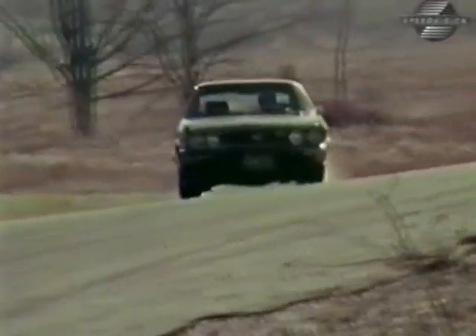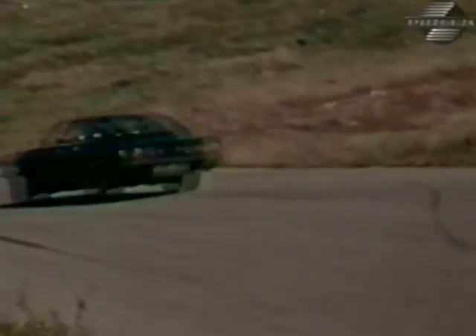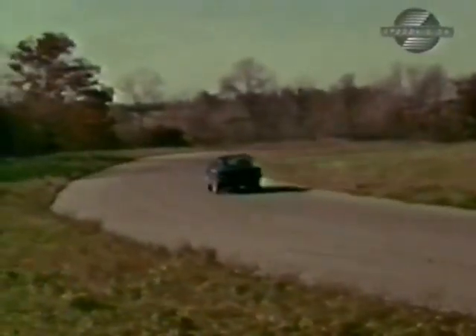Visibility in the Opel Manta is excellent. All instrumentation is simple and located directly in front of the driver. Seating room up front is ample; in the rear, ridiculous. As far as the mini category is concerned, we rated the Opel high, and the Manta Luxus is the cream puff of the line.